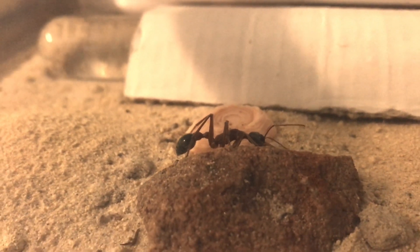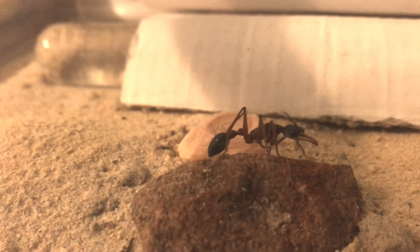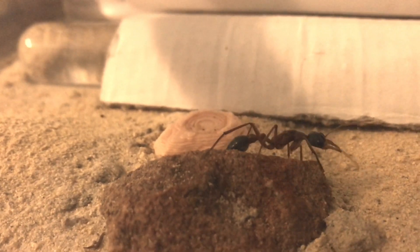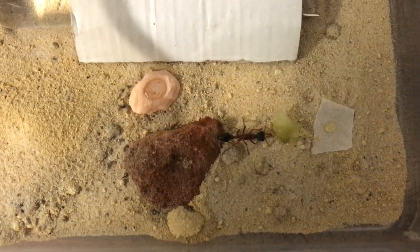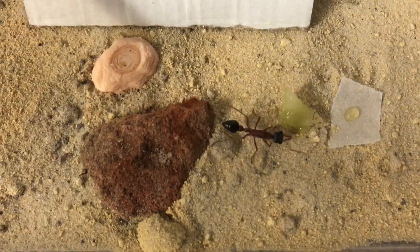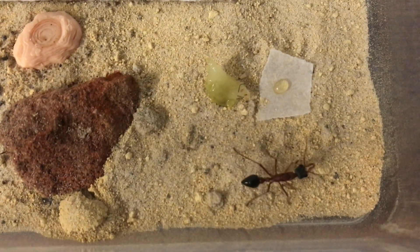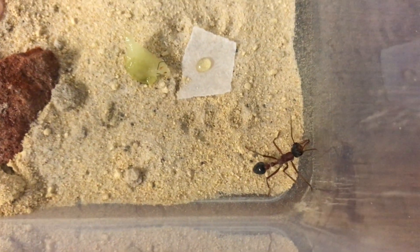I had to do a little bit of a change around with her outworld several times. The first outworld I had her in I realized was not suitable at all, so I put her into a new one. Then she started chopping her way through the mesh I had on the top, so I've changed her now into this last one — just a nice-sized plastic container with a couple of air holes in the top.